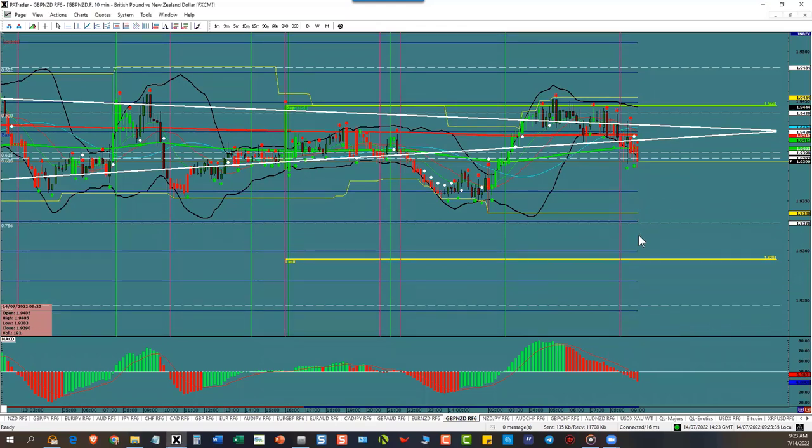So what do you got? One, two, three T30s down here. So you wait for the break and the hook. You got one below here, below 93.50, and you got one below the fib right there. So there are two positions in here.